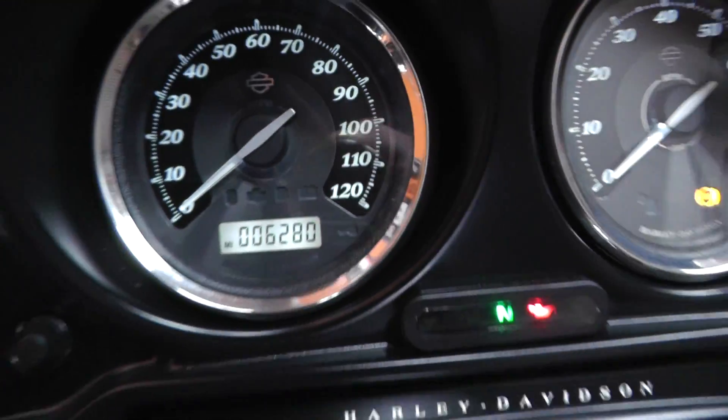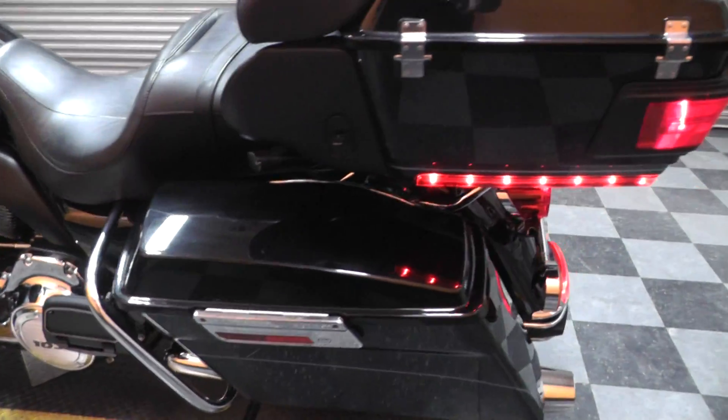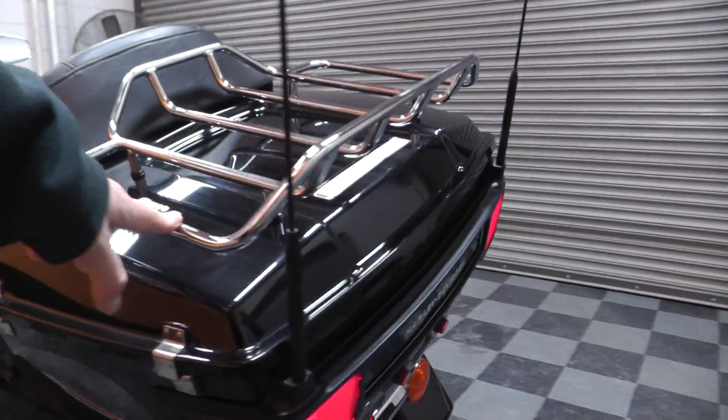6,280 miles — so still a brand new bike. Nice luggage rack on the tour pack.